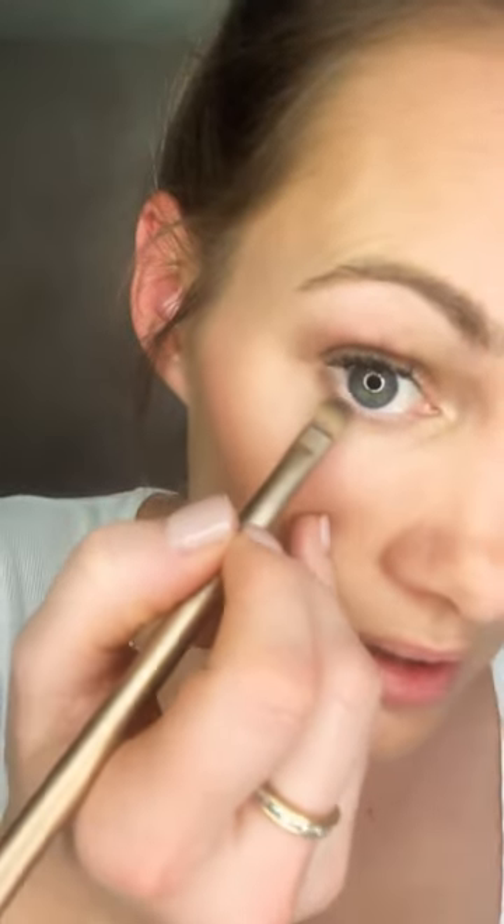Then with the Undone shade — my darkest color — I go back under the eye, but each time I do it I do a little less. Where I put the first color the full length, this darker color I only bring halfway down, basically the same distance as I'd do it on the top.